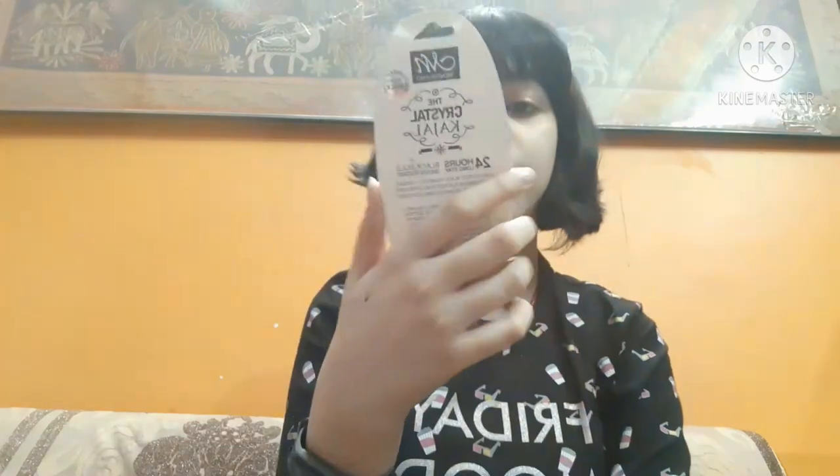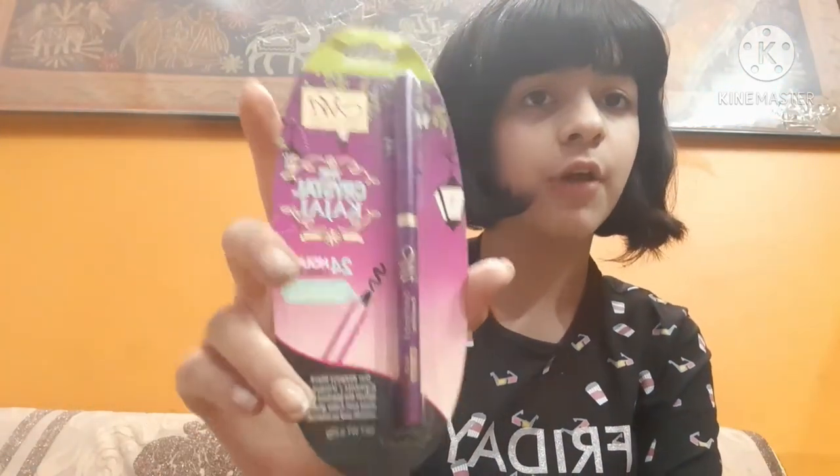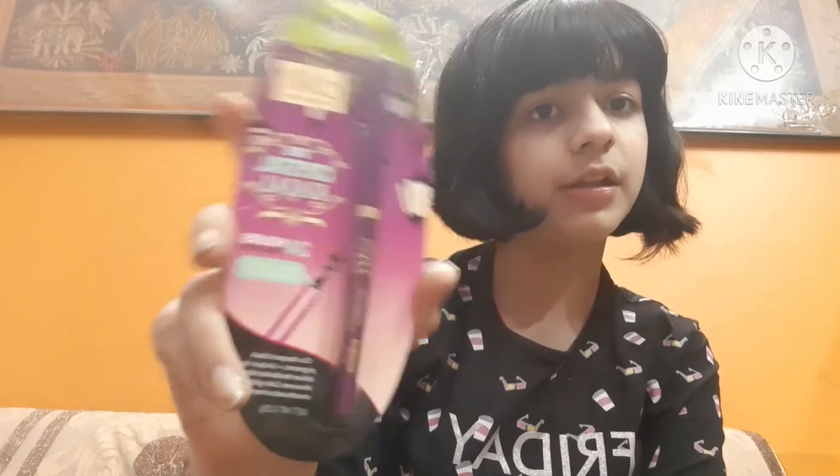Now talking about eye makeup products. First is kajal — I have the Neena Pro Crystal Kajal, which I got as a Diwali gift so I'm not sure of its price, but it looks like a good kajal. My second and favorite kajal is the Blue Heaven Mini Kajal, which you can buy for around 10 to 12 rupees.